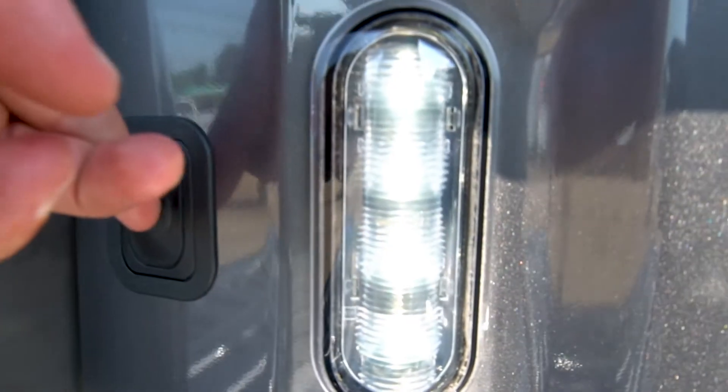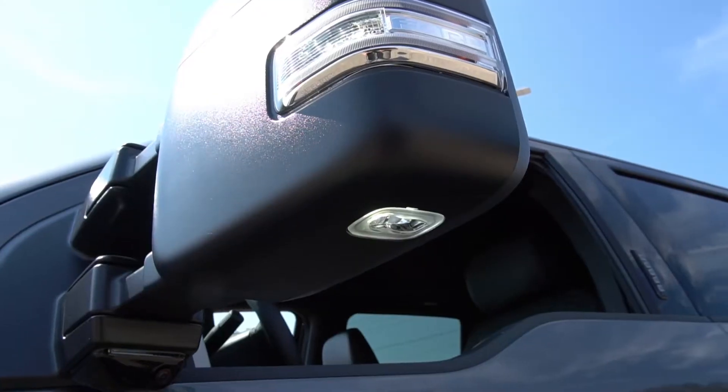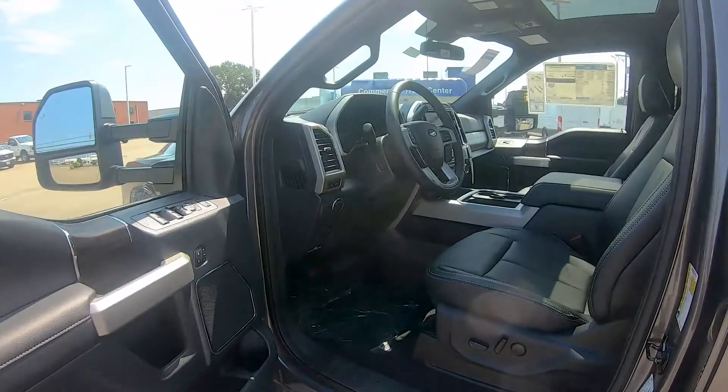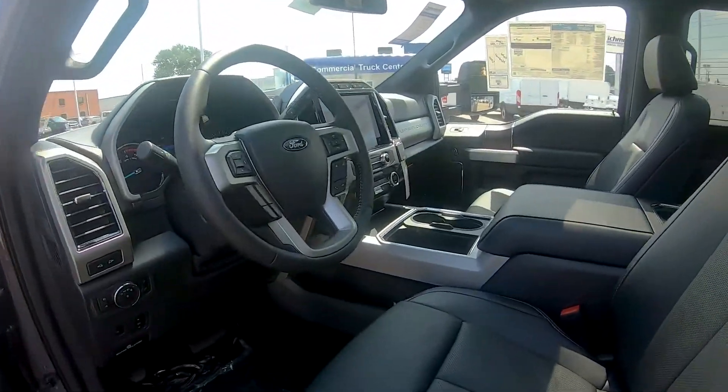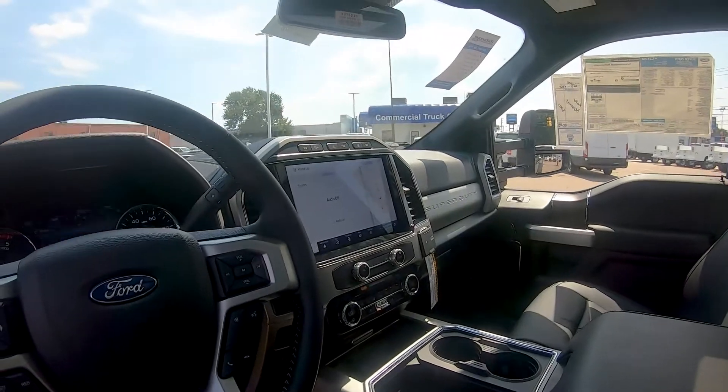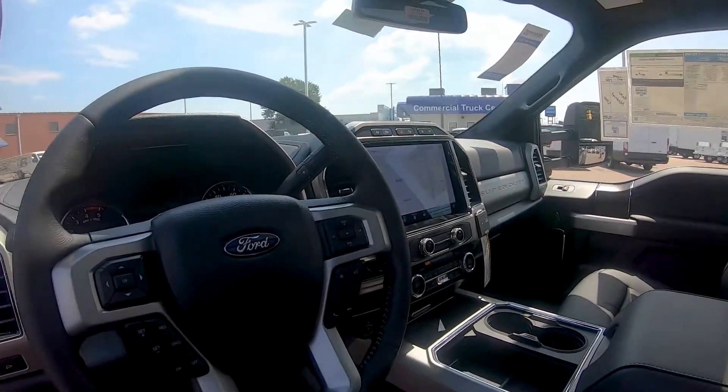When you need to work at night, there are different lighting options around the cabin with bed lights and side mirror lights. The interior of the Super Duty is a very comfortable place to be and actually gives off the vibe of a big rig with all of your different buttons and switches around the cabin.